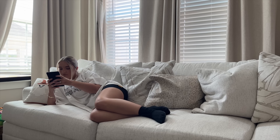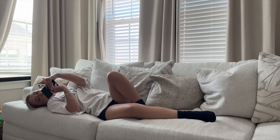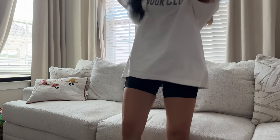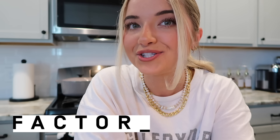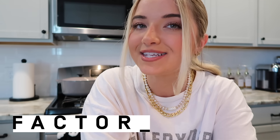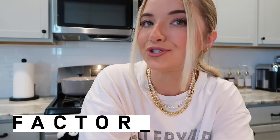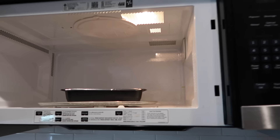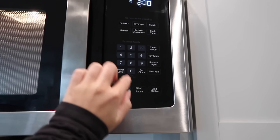Before we head off and get going with this video, I do want to quickly talk to you guys about today's sponsor, which is Factor. They are a meal delivery service that delivers ready-to-eat meals straight to your doorstep. What I love about them is they have delicious meals that are ready in just under three minutes — all you have to do is pop them into the microwave and they are ready to enjoy.